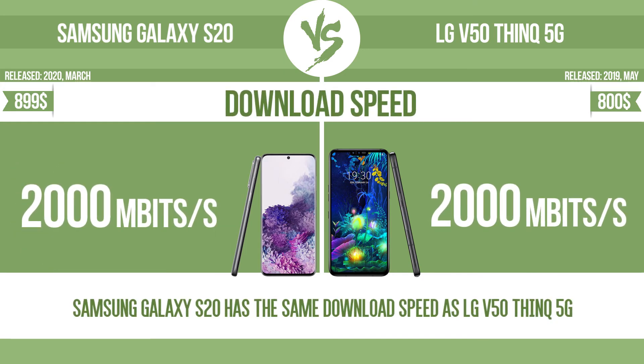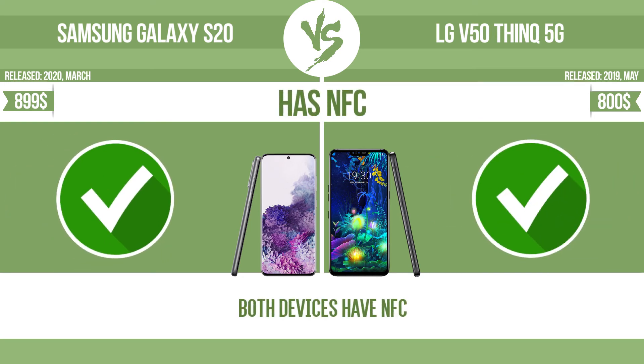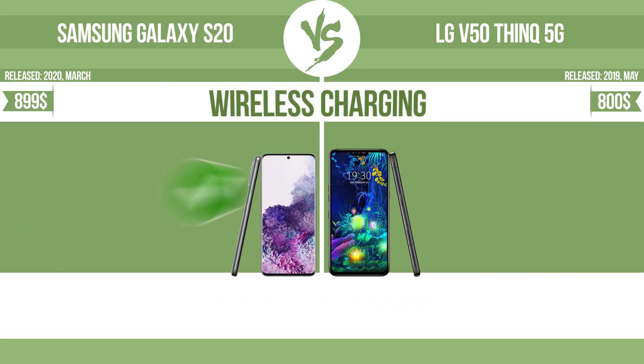Download speed. Upload. Has NFC. Has stereo speakers. Wireless charging.